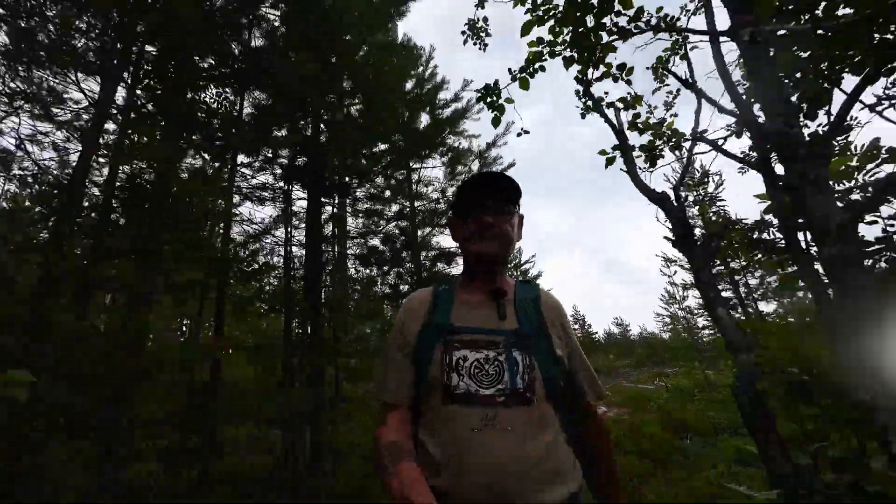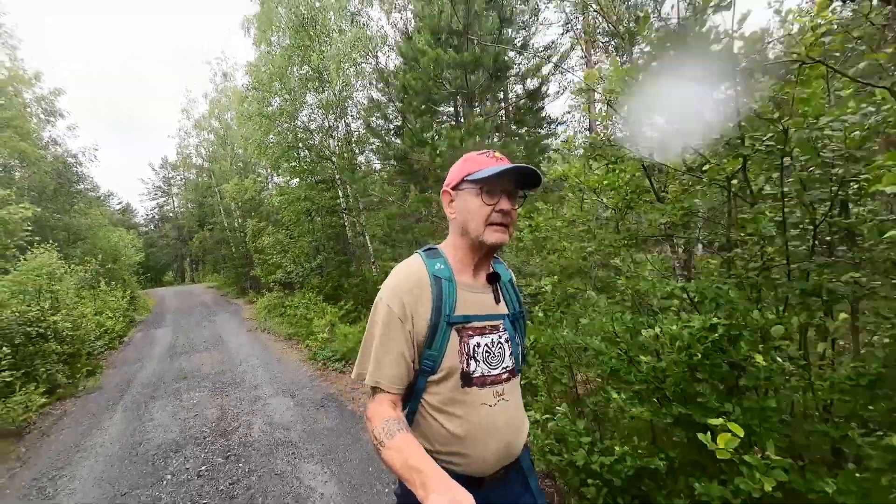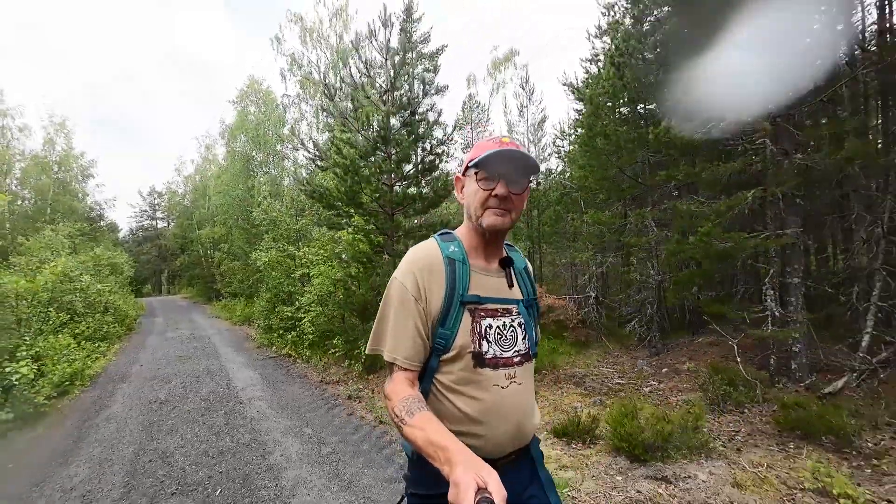It's raining now, just a little bit, but it rains. Thanks for watching, and see you on the next hike with Mikluxky.